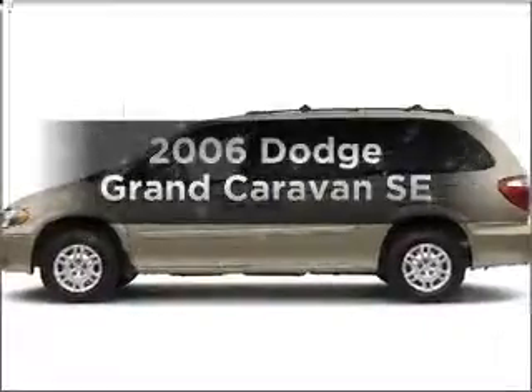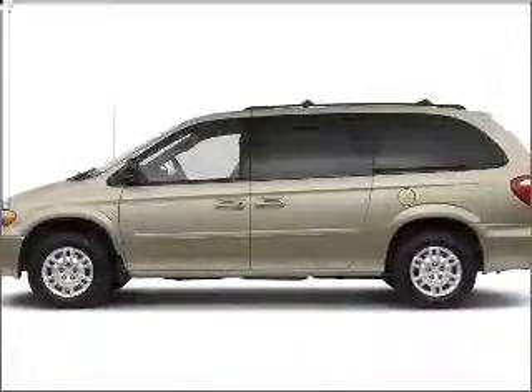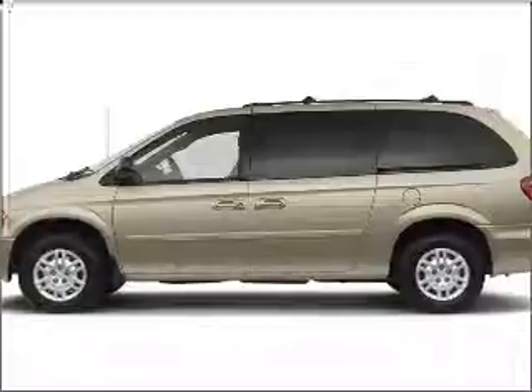Presenting the 2006 Dodge Grand Caravan. If you're looking for a first-rate auto, this one could be yours today.